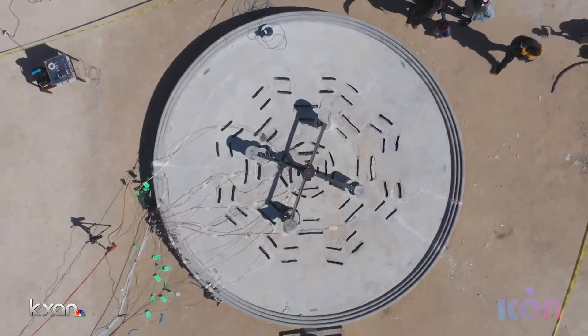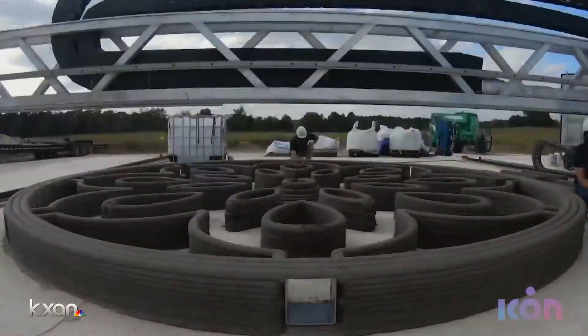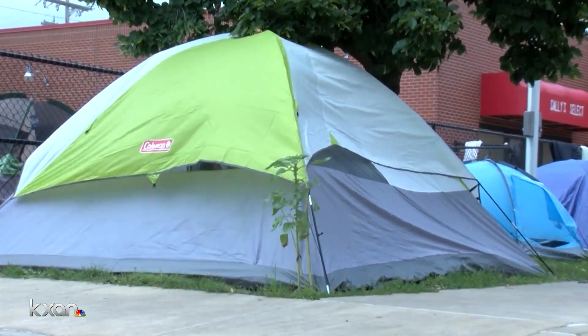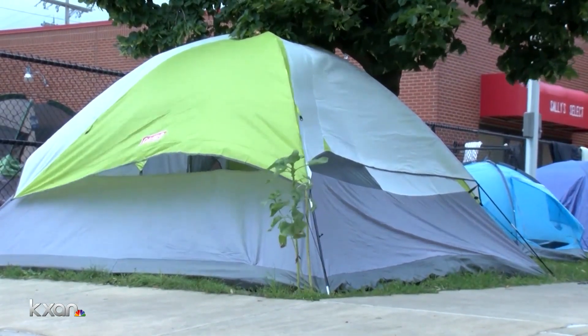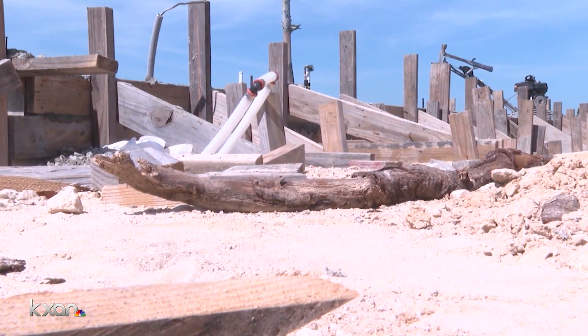Loomis says this is only the beginning. ICON has already built 3D-printed rocket pads, and they also built the first permitted 3D-printed home in the United States, right here in Austin on Chaconne Street. Their work could also help house the homeless and help places like Austin, which need more housing.